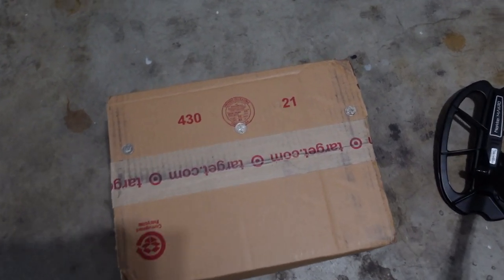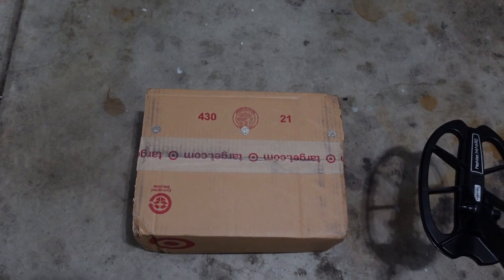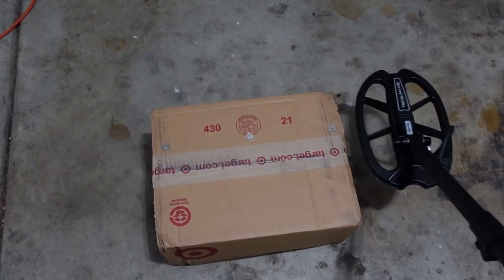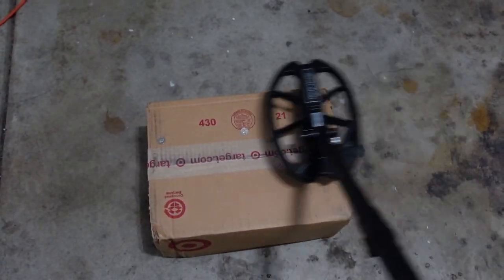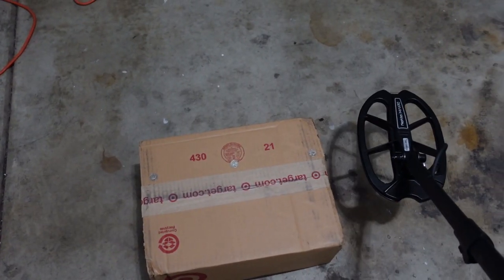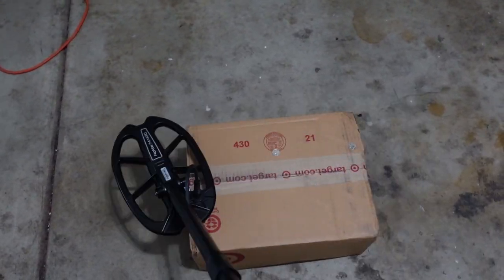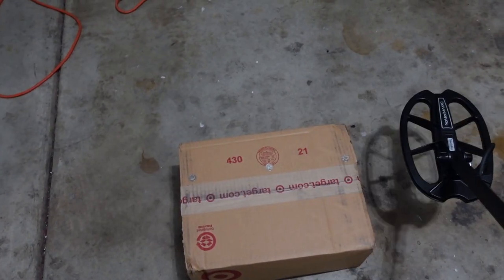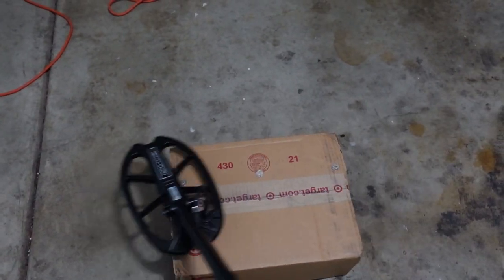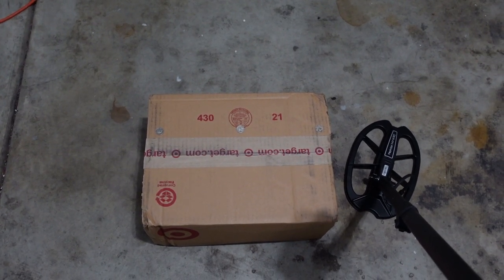Quick recovery speed test: three silver dimes spaced at exactly coil-width apart. Running in Di3 mode — blazing fast. Di2 mode — blazing fast. It doesn't matter what mode you're in, the recovery speed is bonkers fast. Let's move on to the nail test.